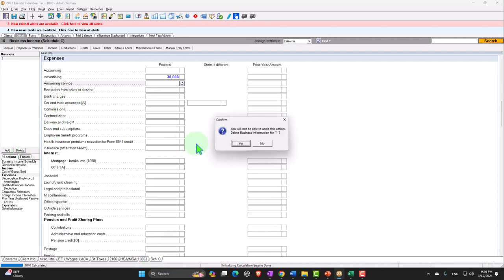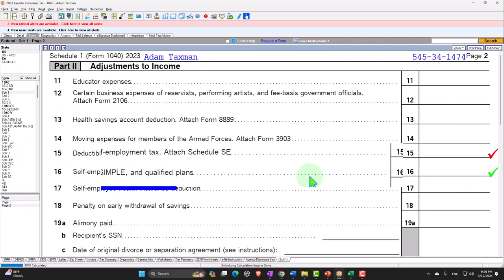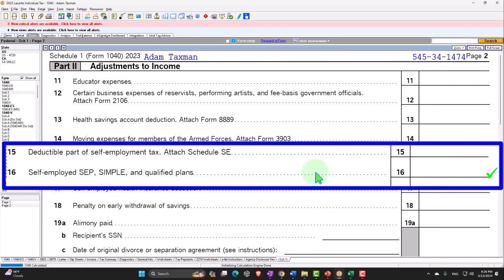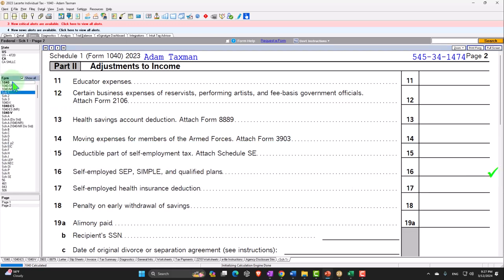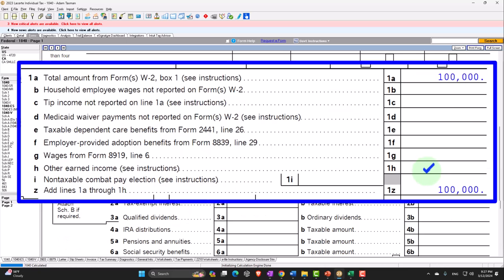Now let's do the next one: self-employed SEP, SIMPLE and qualified plans. This has to do with self-employment businesses, more likely the case if someone's entire income is from self-employment. Let's imagine all income comes from a Schedule C business, because if you were a W-2 employee, you might have retirement benefits from the employer like a 401k plan.